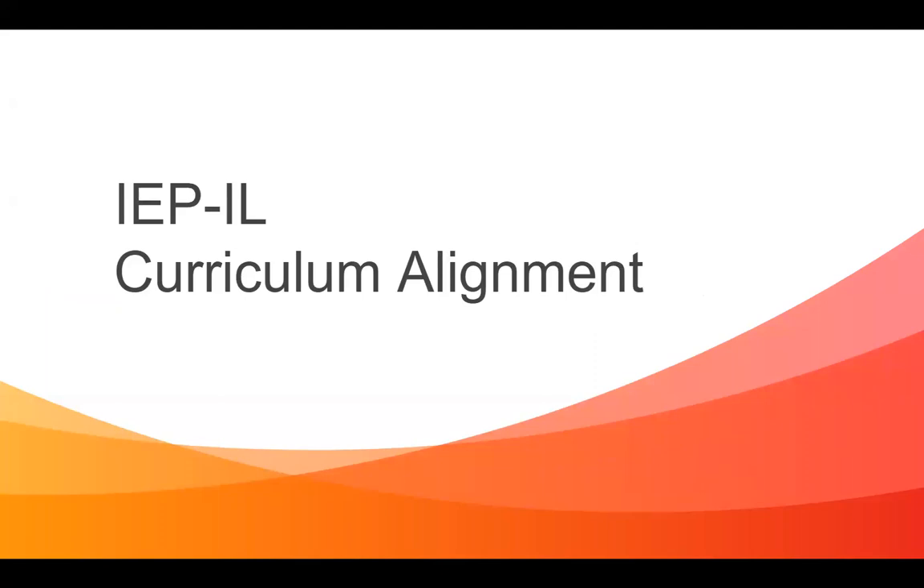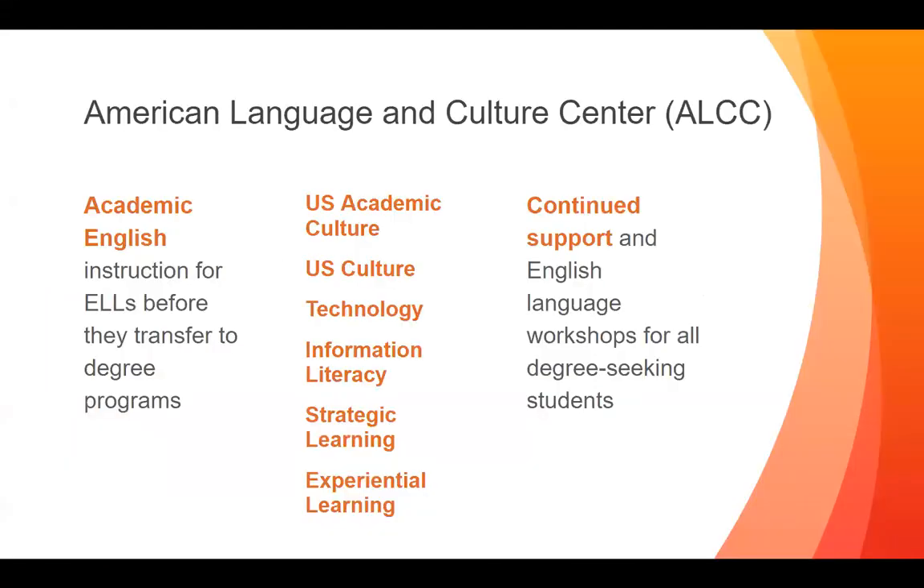Hi everybody, I'm Sylvia Kozlowska. I teach for the American Language and Culture Center, which is the intensive English program here at SUU. I'll talk a little bit about our program and what we do, and then about our plans to integrate information literacy outcomes into our existing intensive English curriculum. The American Language and Culture Center is an academic program — we focus on teaching academic English skills to students who go through our program in order to prepare them for university study.